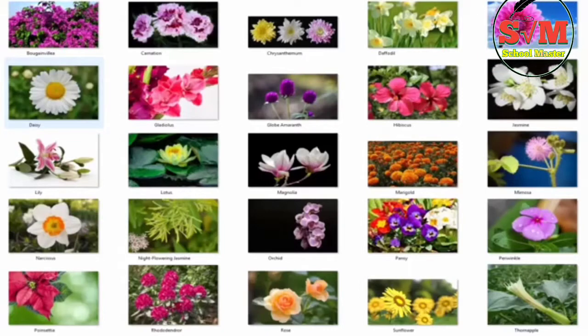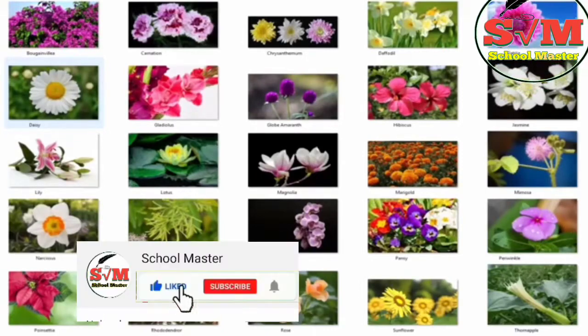Hello and welcome to my flower garden. Today, we'll learn the names of 50 flowers. Are you ready?